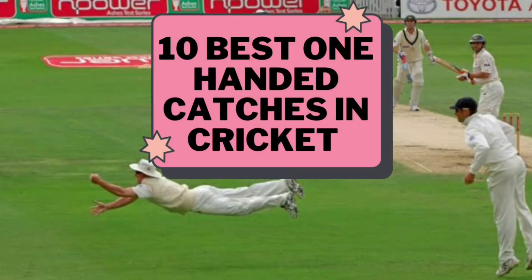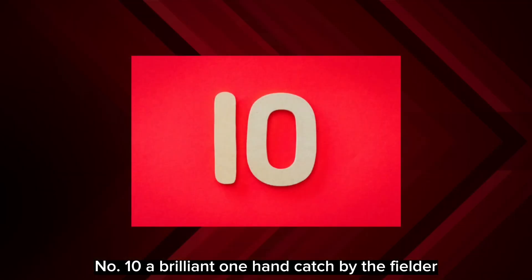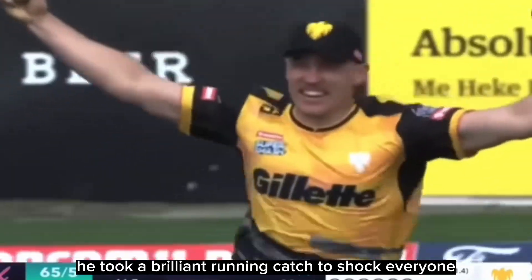Top 10 best one-handed catches in cricket. Let's start. Number 10: a brilliant one-handed catch by the fielder on the boundary. He took a brilliant running catch to shock everyone.